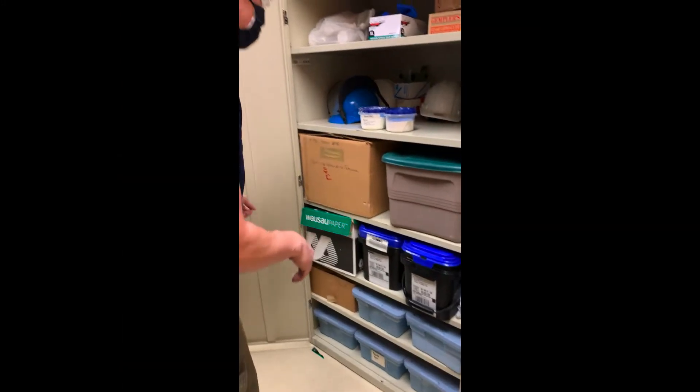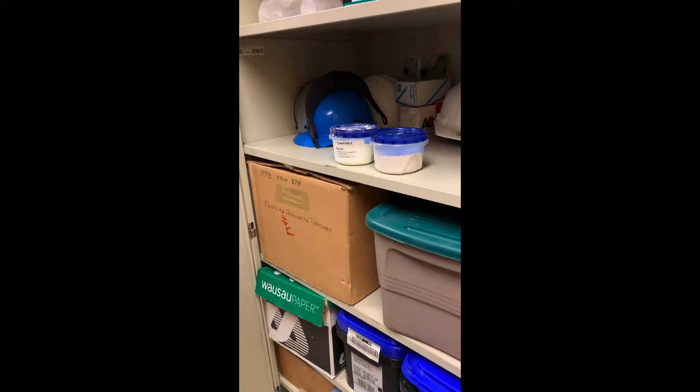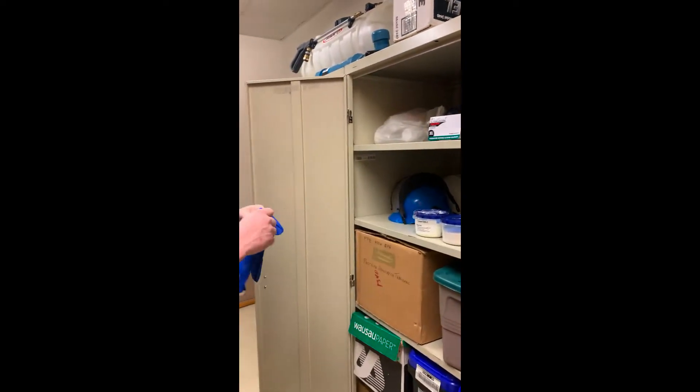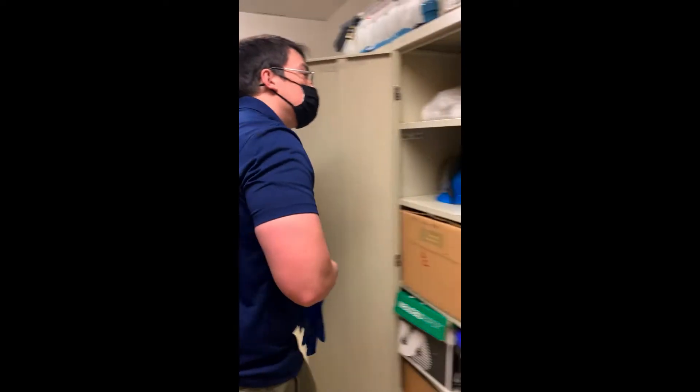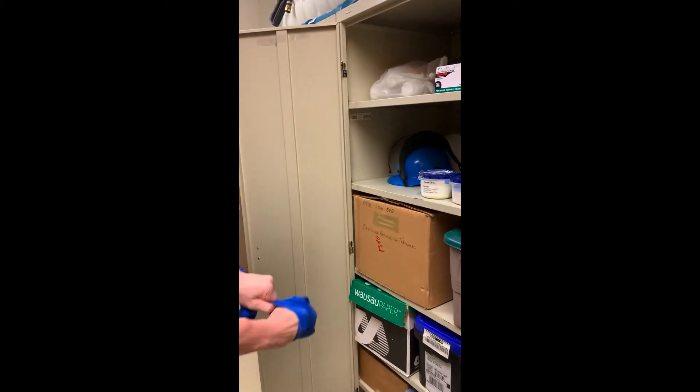Bottom shelves — there they are. Yay, toxic. Good thing we have gloves handy. And at least 14 mil. They're good enough. 14 mil thickness, here we come.